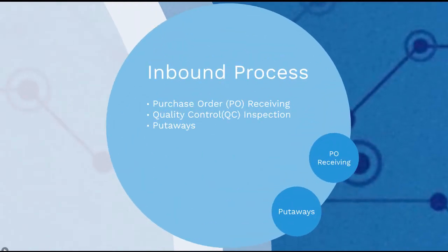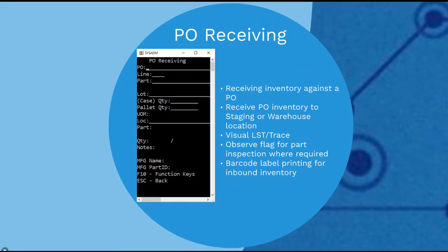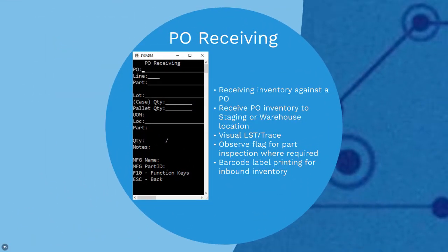Inbound includes purchase order or PO receiving, quality control inspection, and putaways. Here you can see the handheld screen that users on the shop floor will use to do inventory transactions. Through this RFplus inbound module, you can receive inventory against a purchase order into a staging location or a warehouse location. You have the option to choose between receiving into a staging location or receiving inbound raw materials directly into a warehouse location.